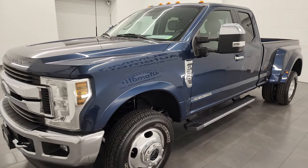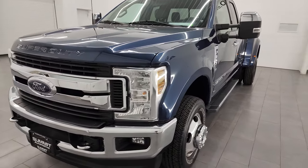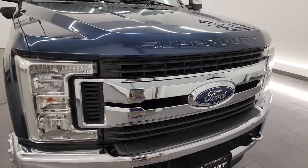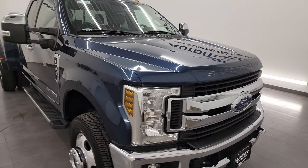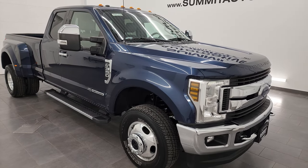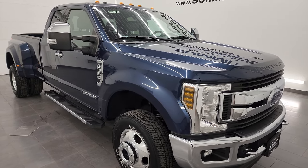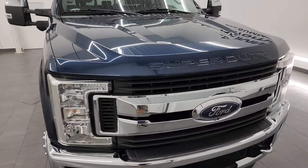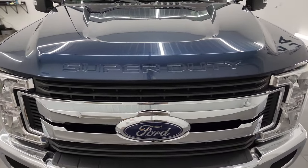This truck has been fully safetied and inspected by our service shop per the state of Wisconsin inspection process. It has a fresh oil and filter change. All the fluids have been checked and topped off and this truck is 100% ready to go. I'm going to go all the way around in this video — inside, underneath — start it up and take a look under the hood to give you the most accurate representation of the truck.